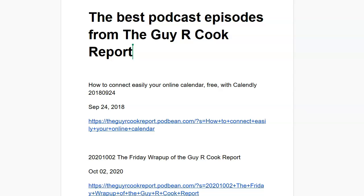The number one best episode — the most downloaded, I guess you'd say viewed — is how to connect easily with Calendly. The Calendly app was first announced on the podcast back in 2018, September the 24th in fact. It's a great way to make your online calendar, like Google Calendar, and connect that with other things.